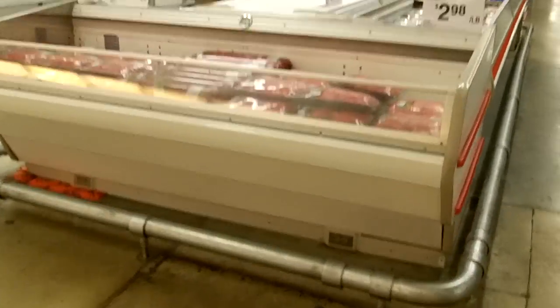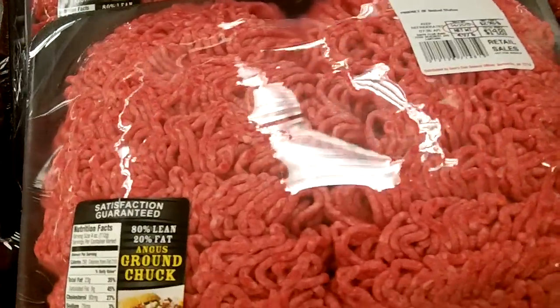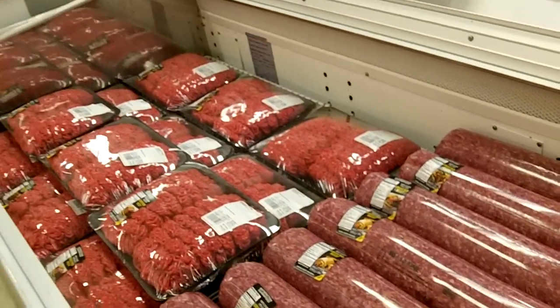Oh there's more beef over here. More hamburger beef. I'll give you the idea.